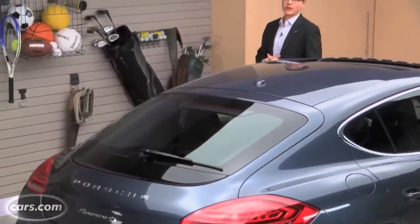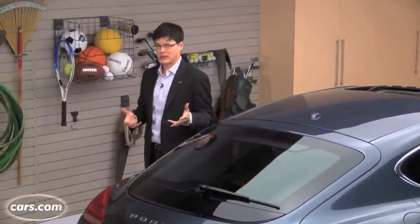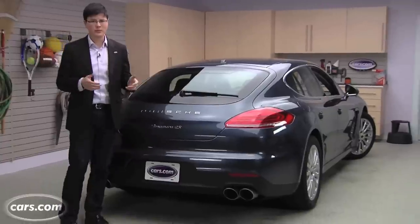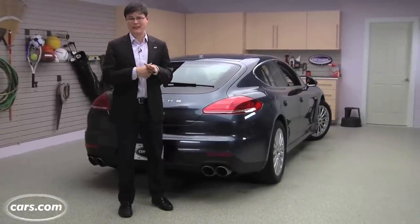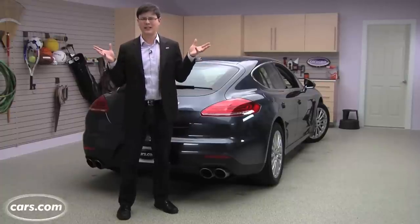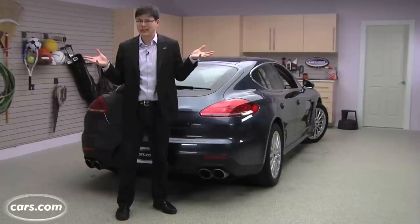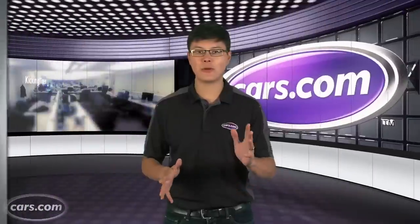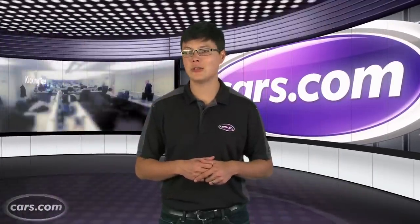The Panamera starts right around $80,000, putting it in territory with competitors like the Audi S7, RS7, and BMW 6 Series Grand Coupe. Once you get up to the top trim levels, the Panamera can be optioned out all the way up to around $250,000 — a huge spread for a car that really defies classification. That might be why you can't wait to buy one, or you really can't stand it. That was a bunch, but we've got plenty more where those came from — keep checking Cars.com for the latest news and reviews.